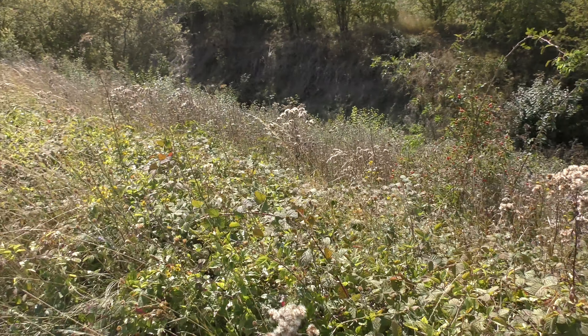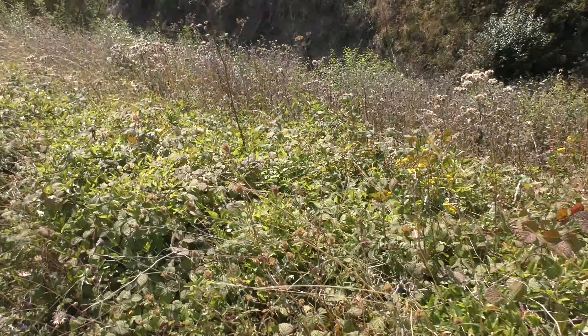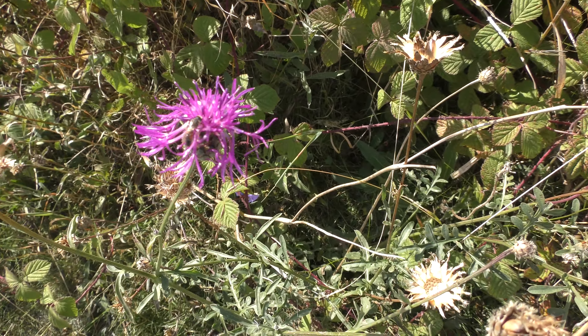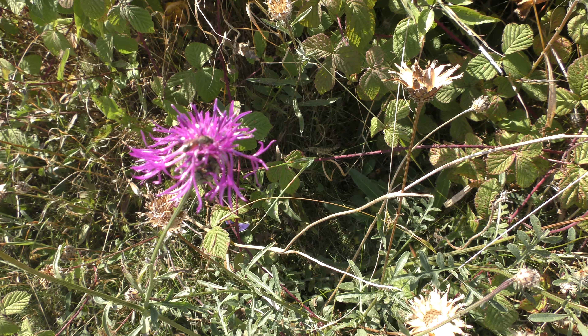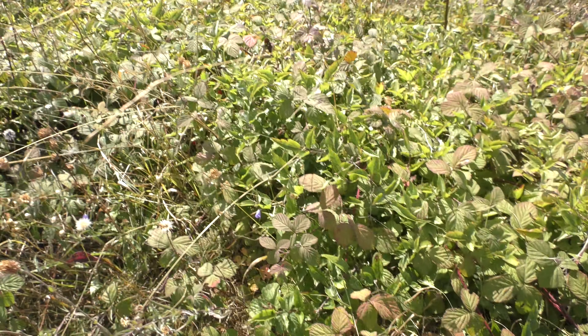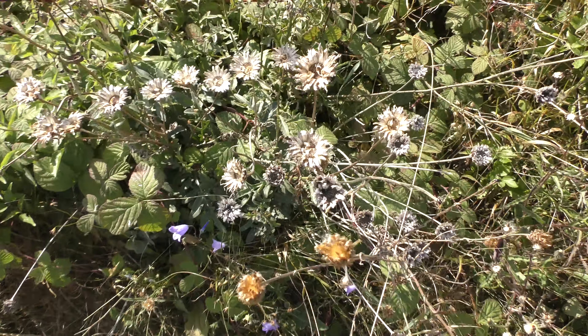Obviously this time of year, we're now into mid-September, the majority of them are finished flowering. There's still a few — a lot of this type which all kinds of bees and butterflies love to go on. Tiny little blue flowers.